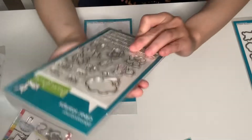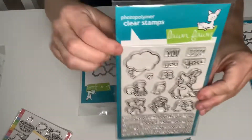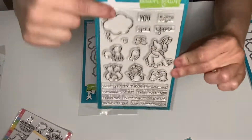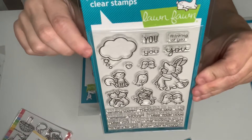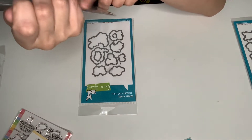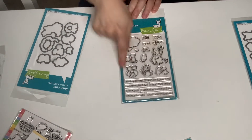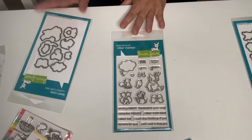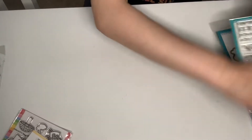This one also just came out. It's called Happy Hugs by Lawn Fawn. It's got that cloud — rabbits hugging each other, chicks hugging, a mouse hugging, a fox hugging. It's just so cute. It comes with the sentiments and the dies. That is it from Lawn Fawn.